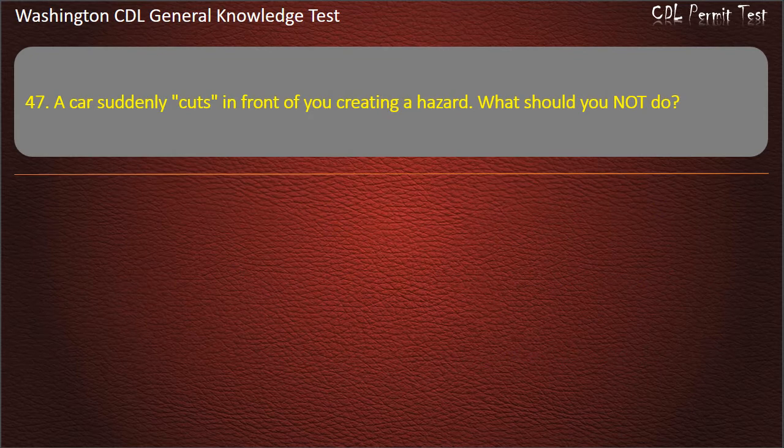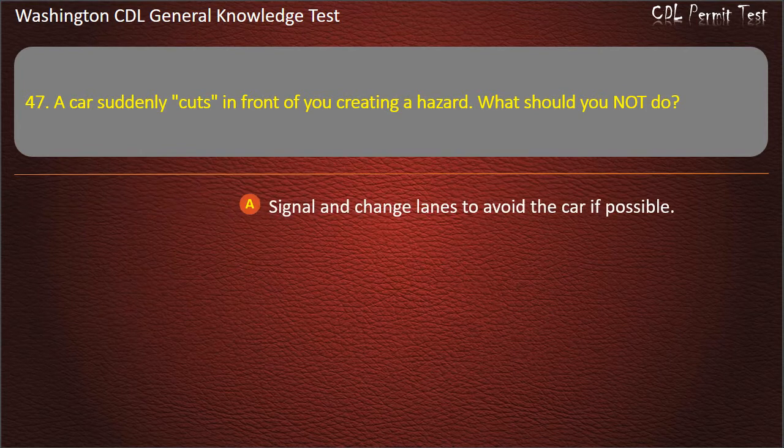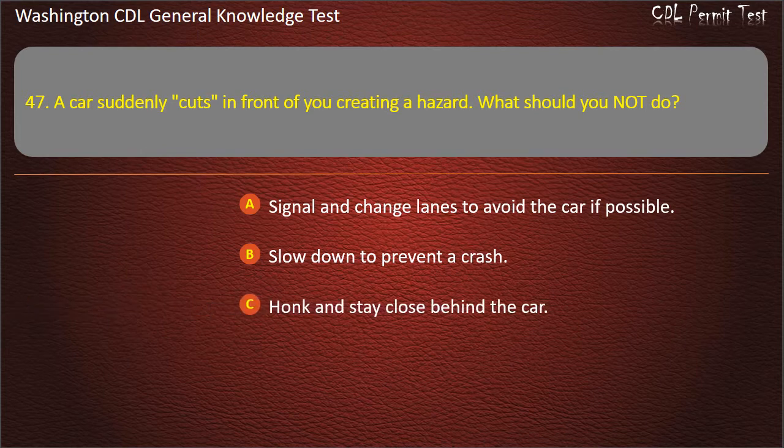Question 47. A car suddenly cuts in front of you creating a hazard. What should you not do? Signal and change lanes to avoid the car if possible; Slow down to prevent a crash; Honk and stay close behind the car. Answer: Honk and stay close behind the car.